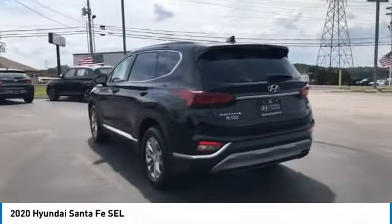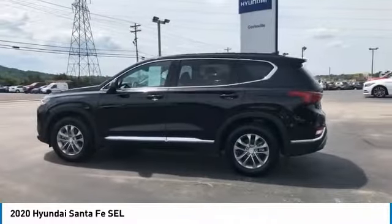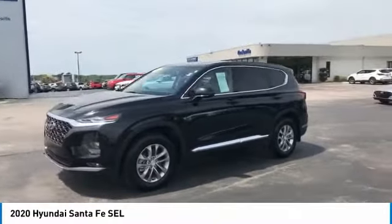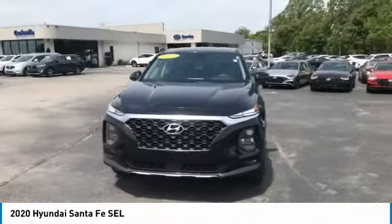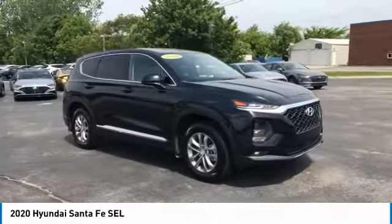This vehicle has less than 25,000 miles. Here are some of this vehicle's great options: heated side mirrors, traction control, daytime running lights, remote keyless entry, fog lights, FWD, headlights auto off, mirror memory, security system, cruise control.